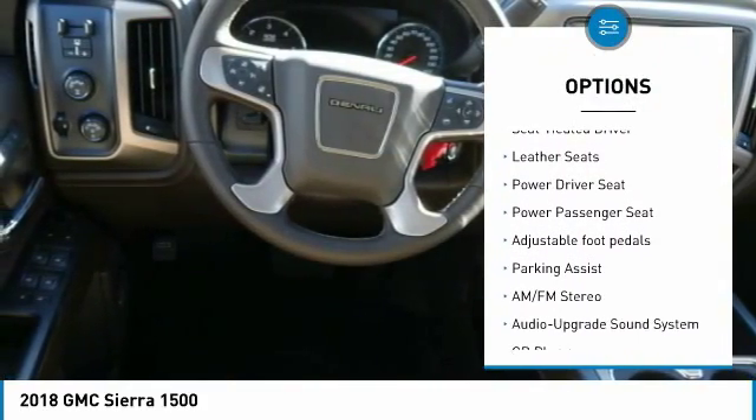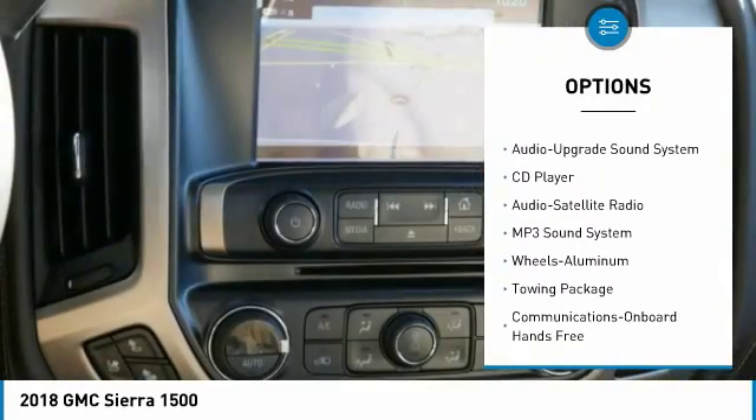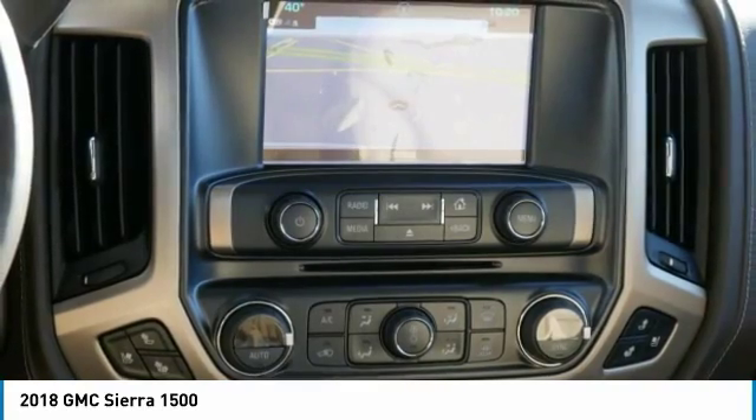Navigation system, running boards, anti-lock braking system, traction control, power passenger seat, four-wheel drive, Bluetooth wireless data link for hands-free phone, power steering, home link garage door opener.